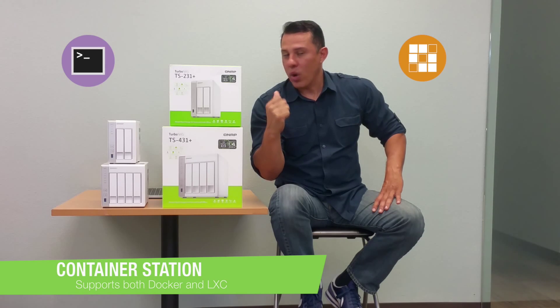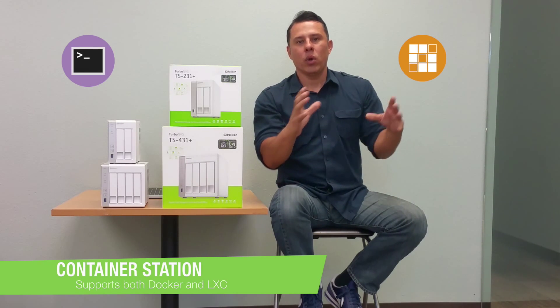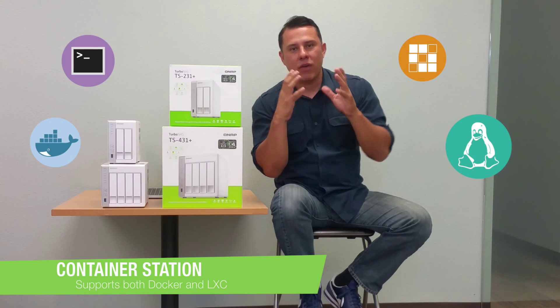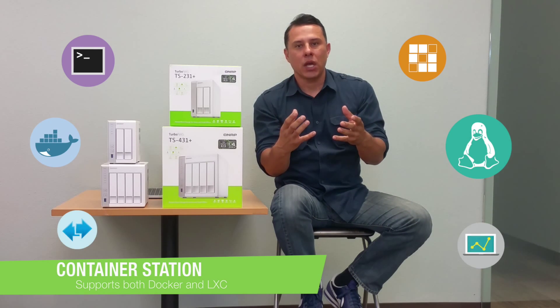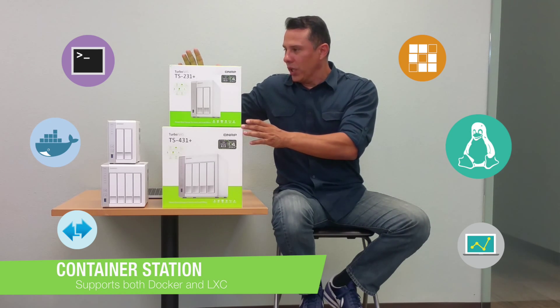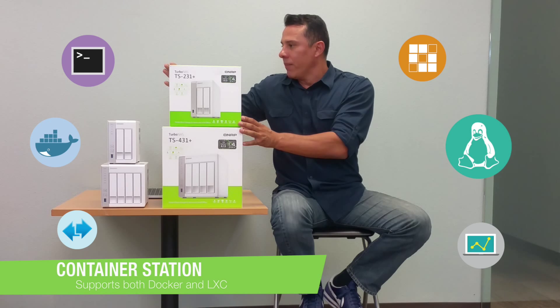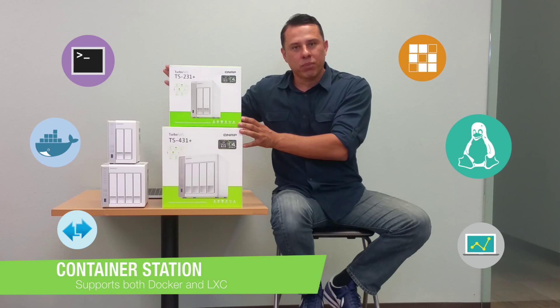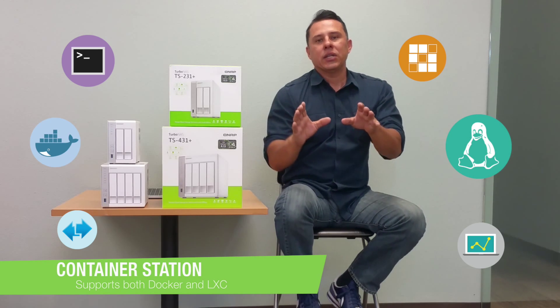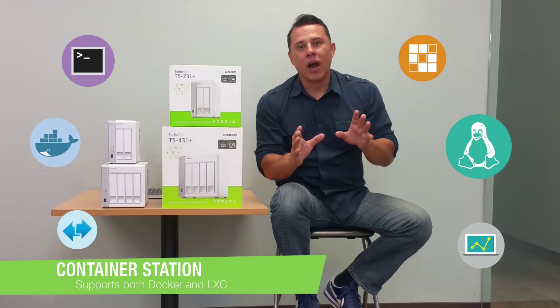Revolutionary technology — now you can utilize our QNAP systems within your development environment and virtualization environment. The products that lend themselves really well to these are systems like this: the TS-231 Plus and the TS-431 Plus, two systems designed specifically for these types of environments.